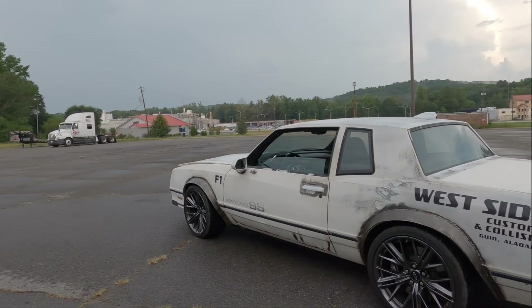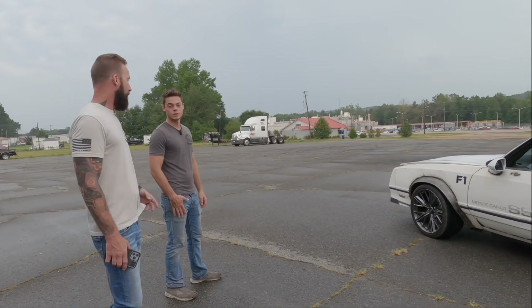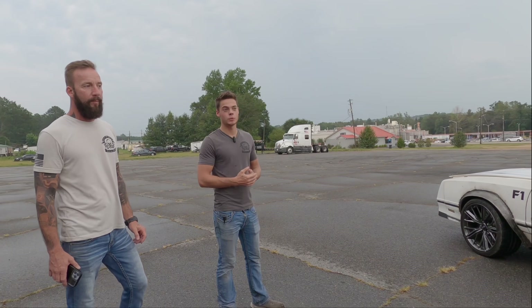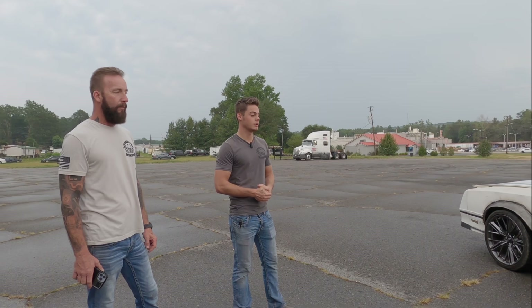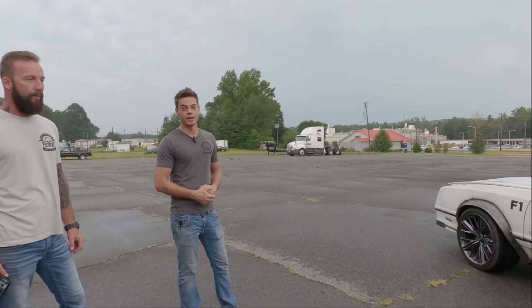What other projects do y'all have coming down the line? We've got a 1968 Dodge Charger that we're putting on a 2021 Challenger Hellcat frame. It's going to be the same idea as this, just a little different. That's for now, and then after that we've got more planned.